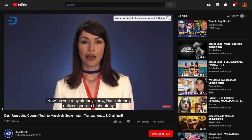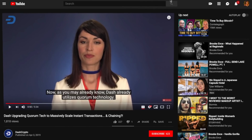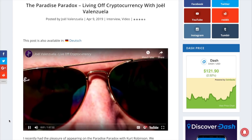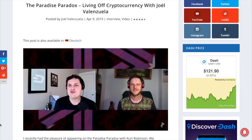Dash continues to lead from the front, innovating and pioneering new blockchain solutions, delivering on its digital cash mission objective. Here is Kurt Robinson from the YouTube channel The Paradise Paradox interviewing Joel Valenzuela about how he got rid of his bank account to only live off Bitcoin, and then how he had to switch to Dash when Bitcoin's fees started increasing with artificial block size limitations. They also discussed the principles of sound money, some examples of failed currencies, and how Dash and cryptocurrency can rectify those issues. This one is an essential viewing for cryptocurrency advocates.